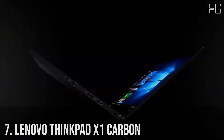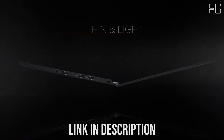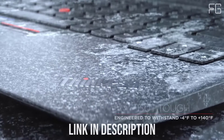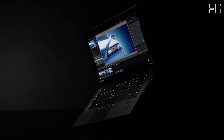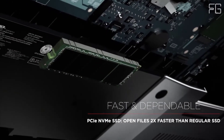With 10th Gen Intel Core processing, the ThinkPad X1 Carbon Gen 8 is faster than ever no matter the task. Given that it's certified by Intel for mobile performance, it delivers long-lasting power and productivity when you're on the go. Enjoy up to 19.5 hours of battery life. Rapid charge boosts battery life up to 80% in just an hour.